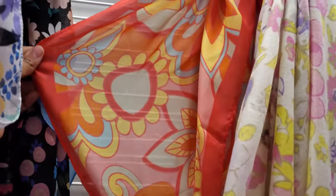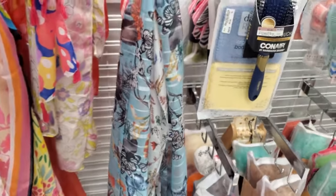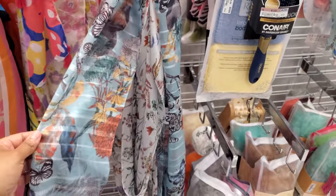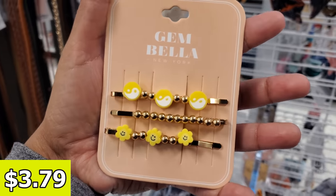This one right here is by Juicy Couture. It's really different for Juicy Couture because normally they're all like pink hearts. And here's a butterfly print. This one is really cute — $3.79.